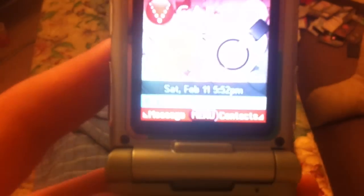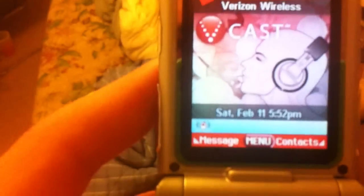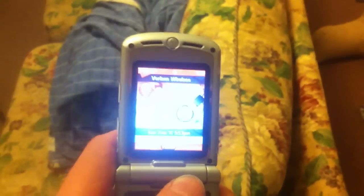Let's try calling myself. I wonder if those are bars for service. It says I have 4 hours and 8 minutes available. Like that's revolutionary — making a phone call.